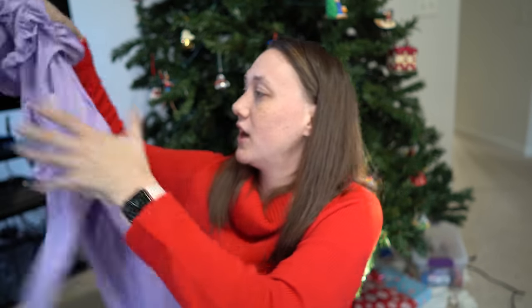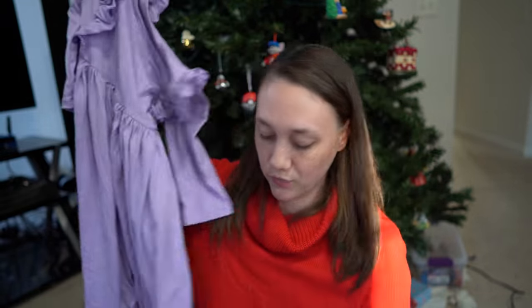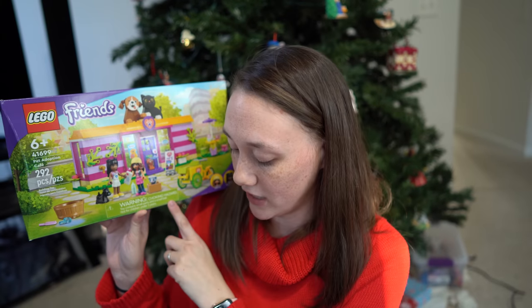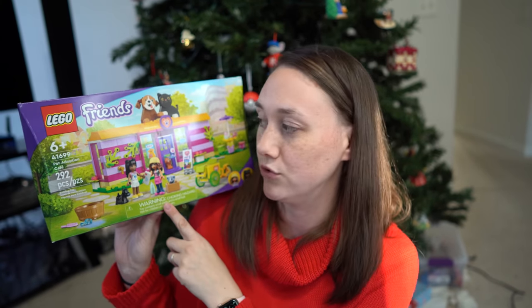Her matching dress was $20. And then she is loving Legos — we love Legos in this house as well — so this Lego Friends set was $32. Her total was $157.89.